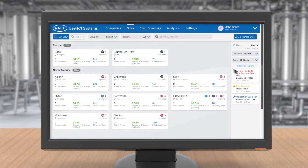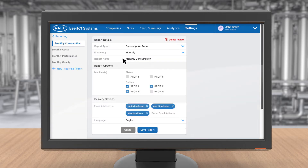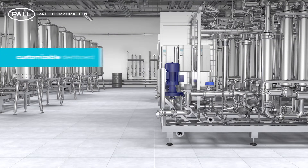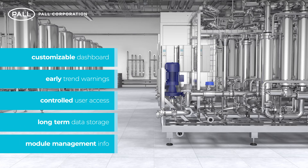Real-time alerts can be configured to notify operators of maintenance and production issues, and a system of automated reports can be scheduled for the generation of monthly management information. Additional features include a customisable dashboard, early trend warnings, controlled user access, long-term data storage for traceability and module management information.